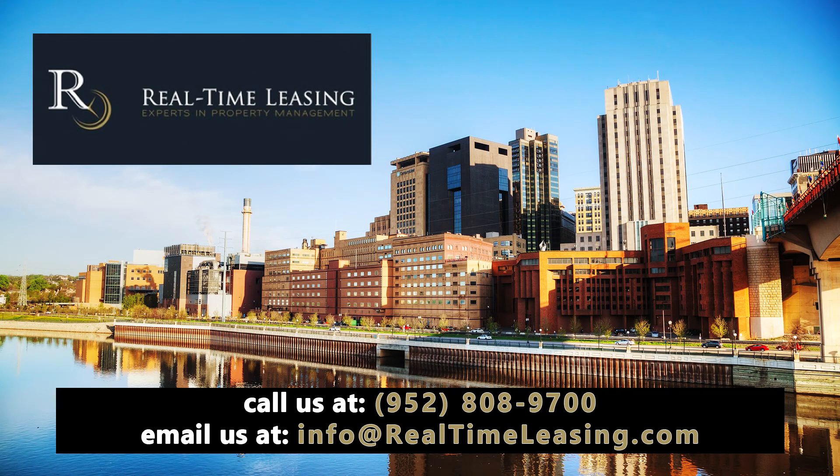When investigating your property management company, make sure you ask these questions and others that you may have. If you have any questions, feel free to call me anytime.